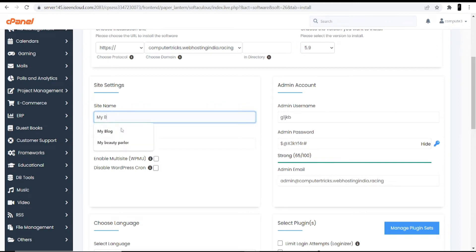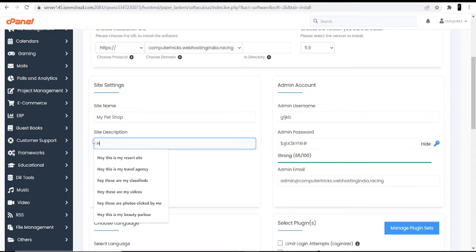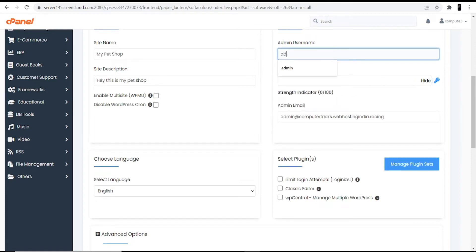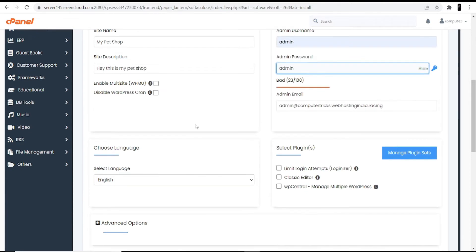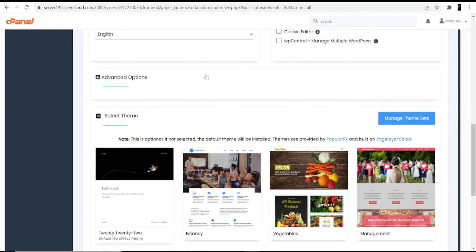Next it's asking for a site name — I'll enter 'My Pet Shop'. Then it's asking for a site description — for example, I'm entering 'Hey, this is My Pet Shop'. Now it's asking for an ID and password — you can change these according to your need; I'm keeping admin and admin. Then select your language — I'm selecting English; you can choose according to your comfort.